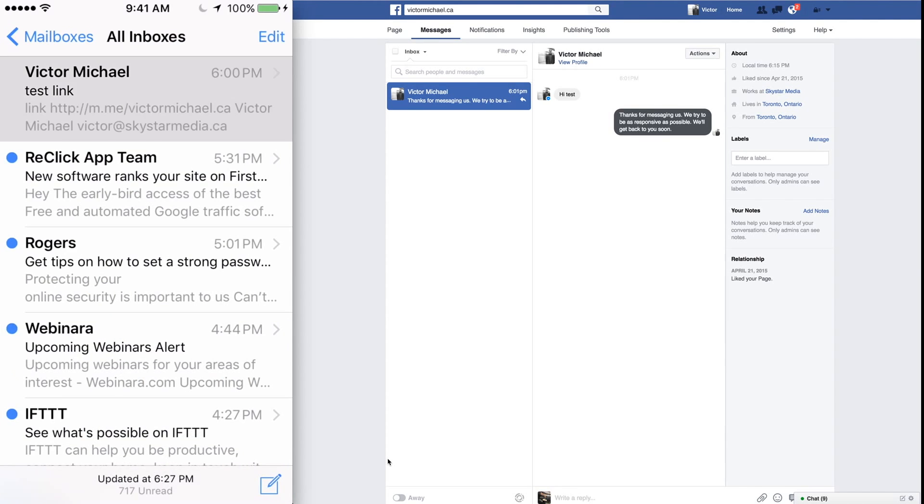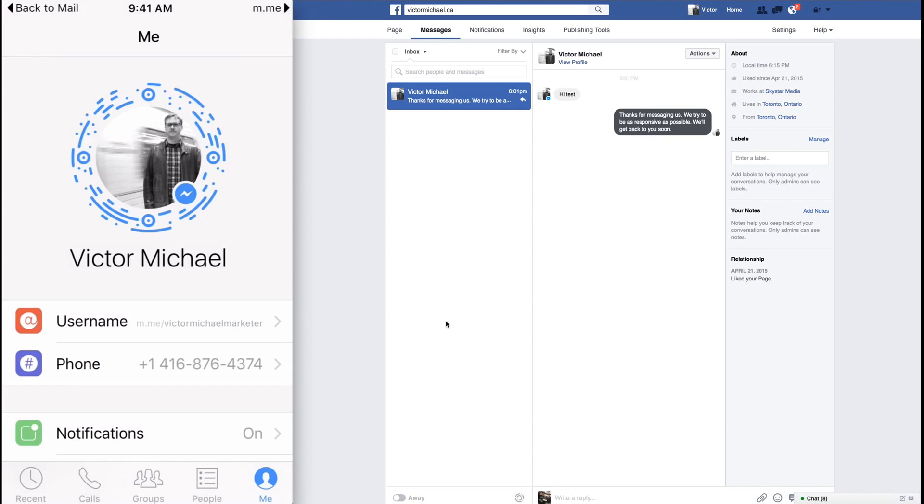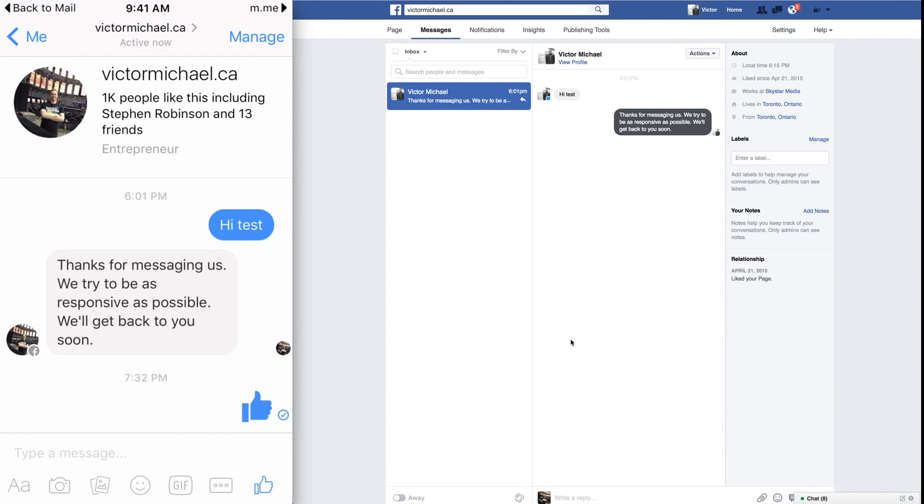I'll show you what it looks like when I send myself the email — there's the test link and here's the link right here. As you can see, m.me/victormichael.ca. This is new to me today, although it's not super new — I'm just sharing this. But if I tap on that, then boom — my private messaging opens up and there's my message. You can see these two are the same messages. This is in Facebook on the desktop and this is what it looks like on the left here — I'm just doing a screen share of my phone right now. I can continue, I can send the messages and there it is, it pops up there again.